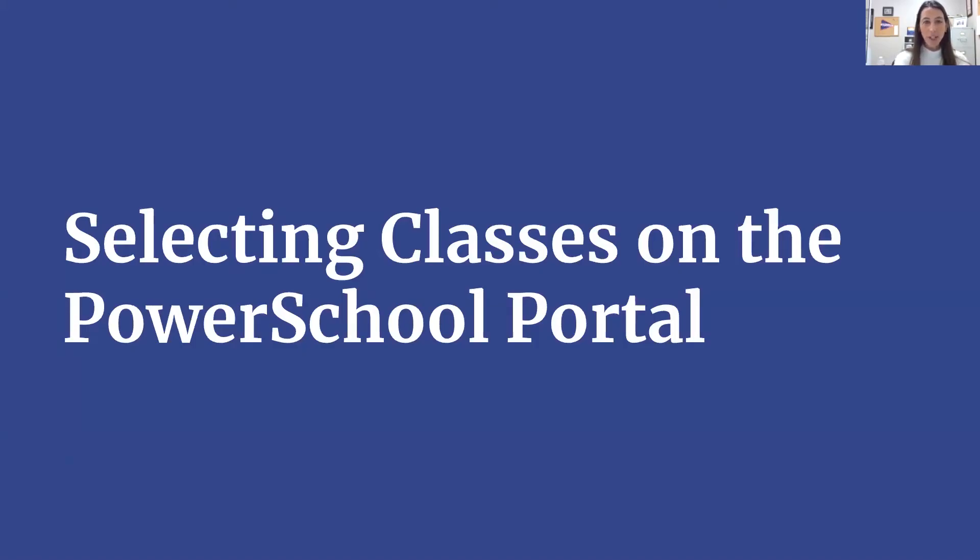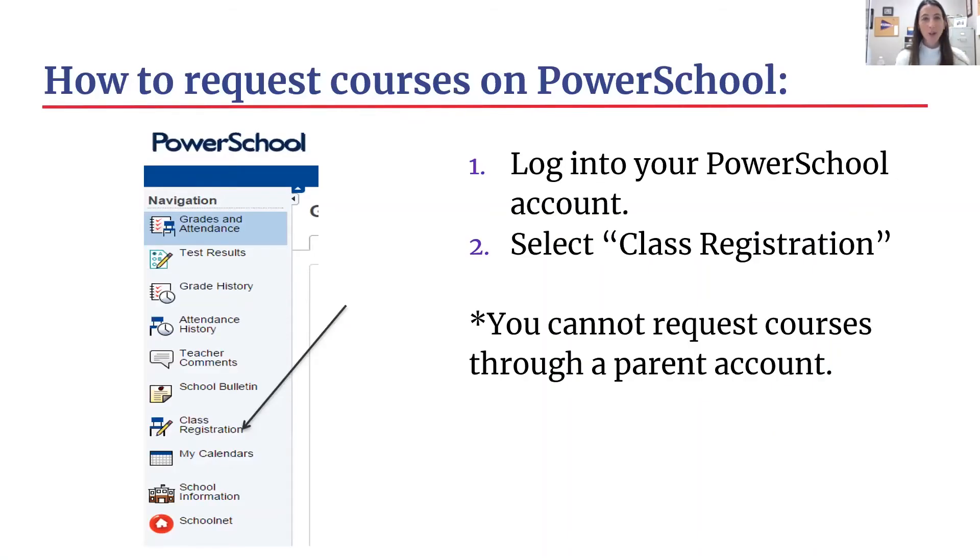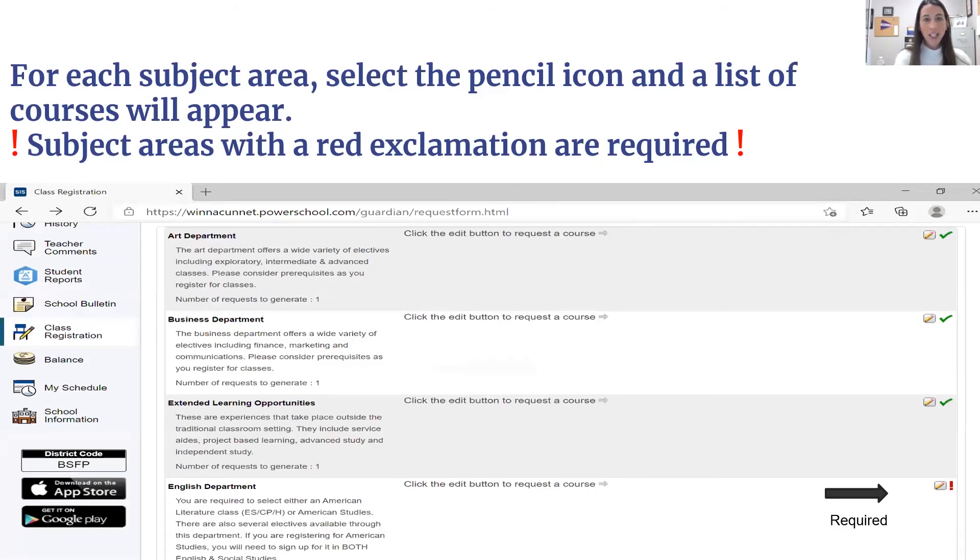Now I'm going to show you how to select your courses on the PowerSchool portal. Here is what you will see when you go onto your PowerSchool portal — remember, you must go on yours, not your parents'. On the left-hand side, there's going to be something called Class Registration. You click right on Class Registration. For each subject area, there's going to be a little pencil icon on the right-hand side, and you're going to click on that pencil icon — that's when the list of courses will appear that you can select from.